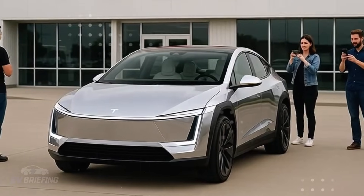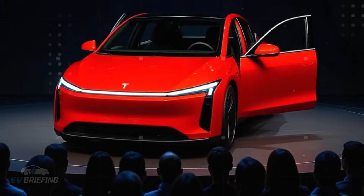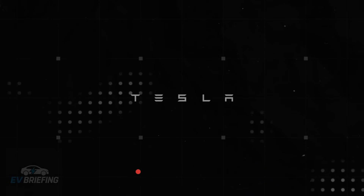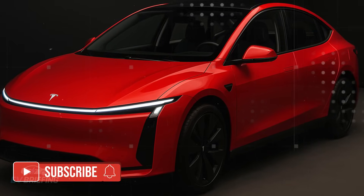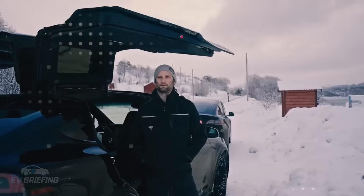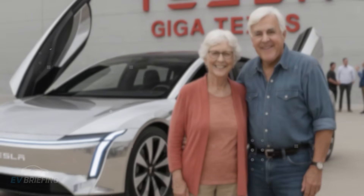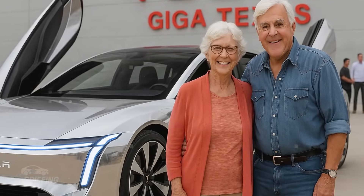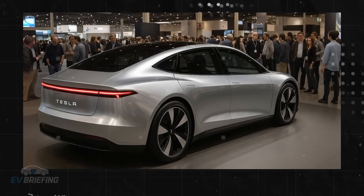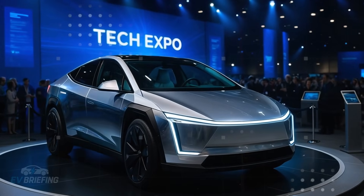But then, Elon Musk turned the tables with an unexpected card — the Tesla Model 2, priced at an unbelievable $11,259. It's no joke, nor a futuristic concept. It's a real, functional car with a popular proposition and plenty of efficiency. The price difference between the two models is not only shocking, but also reveals a silent war between old traditions and new engineering, a battle between past and future.